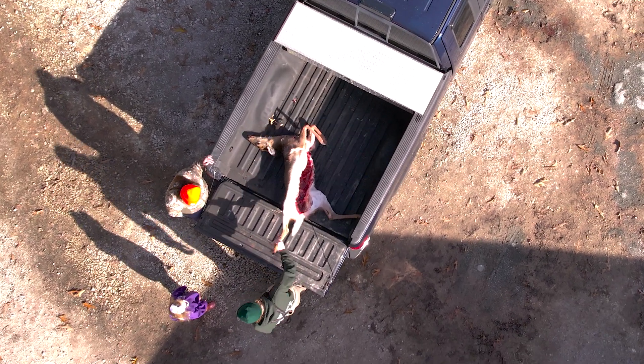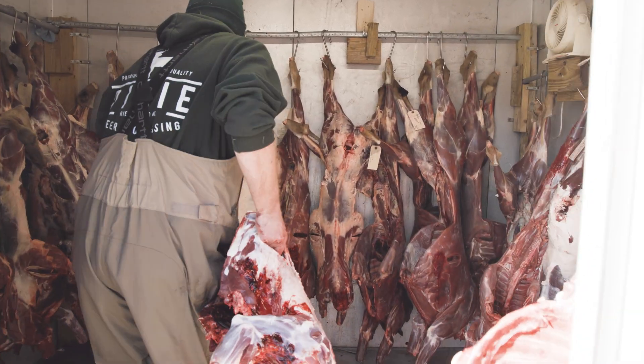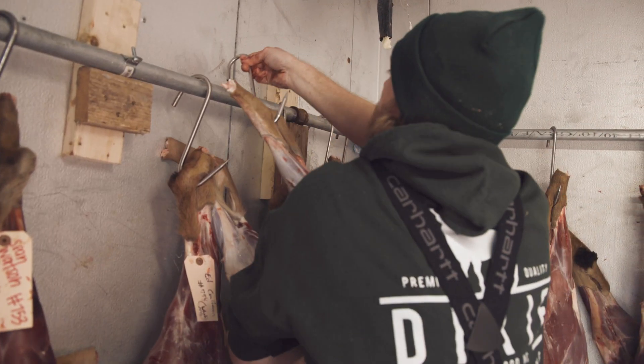Servid Health Cooperators submit lymph nodes for CWD testing from deer brought to their facilities, making this an easy one-stop shop for hunters.